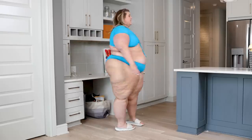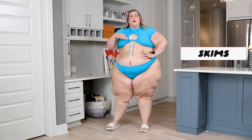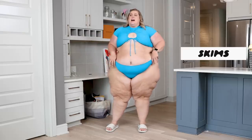Let me give you a little spin. Now I'm going to give you guys some time to think — do you think this is from Skims or from Good American? This is actually a Skims suit and it is Skims, especially here at the top.